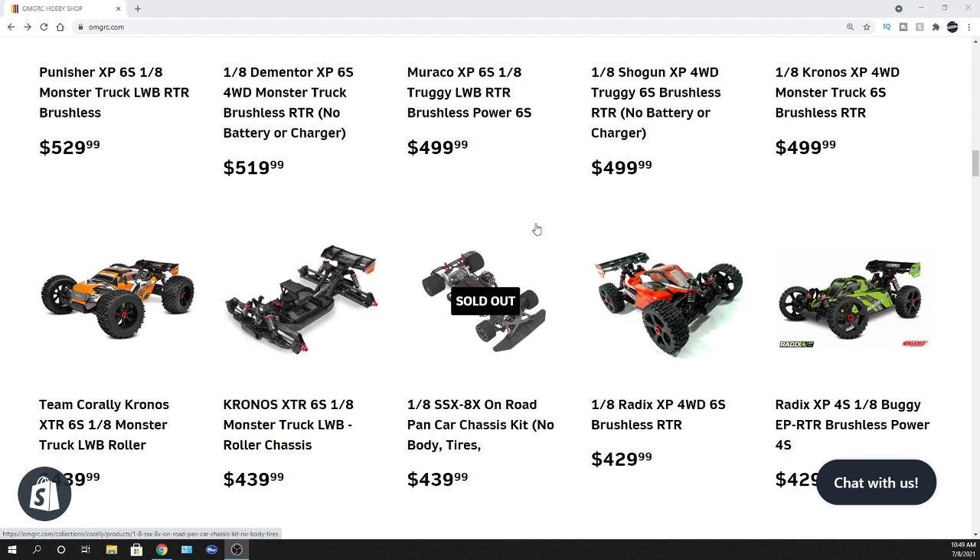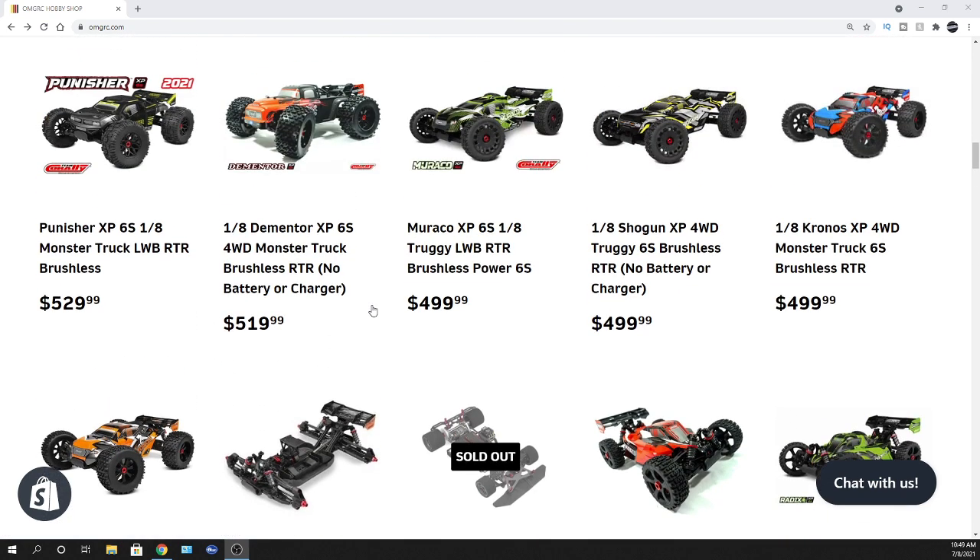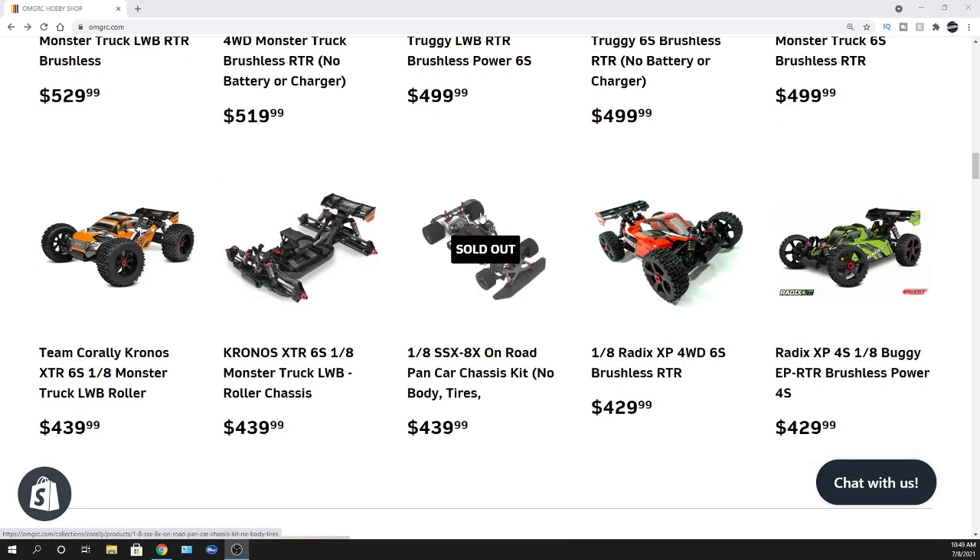I'm going to have one of these vehicles on my channel here soon to go over it. Again, just letting people know — $50 off is a heck of a deal. These are nice vehicles. This is their version 2 from Team Corally, so check them out — lots of different flavors to choose from on that one.